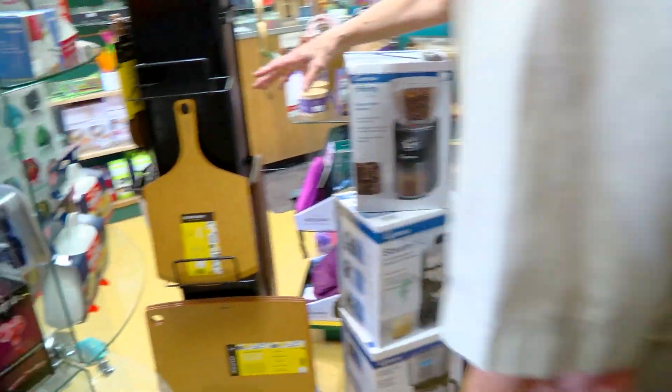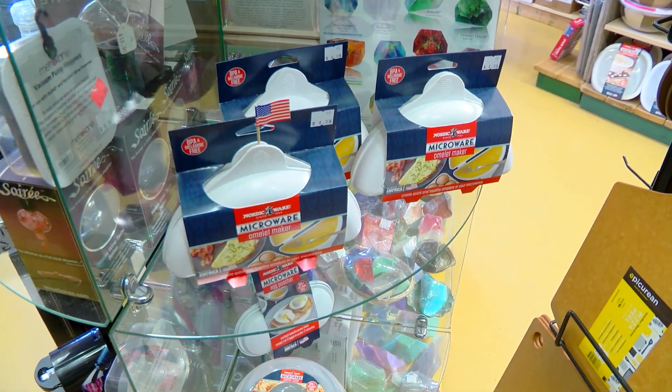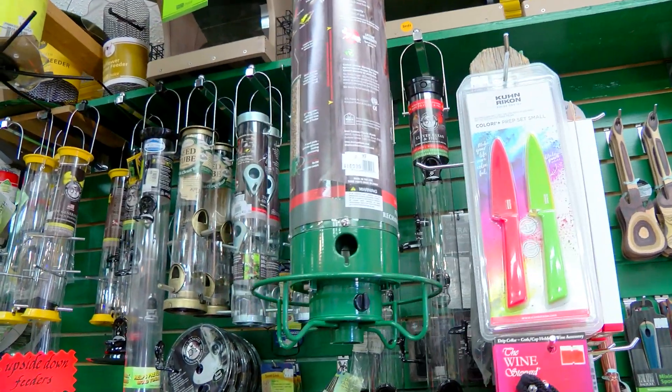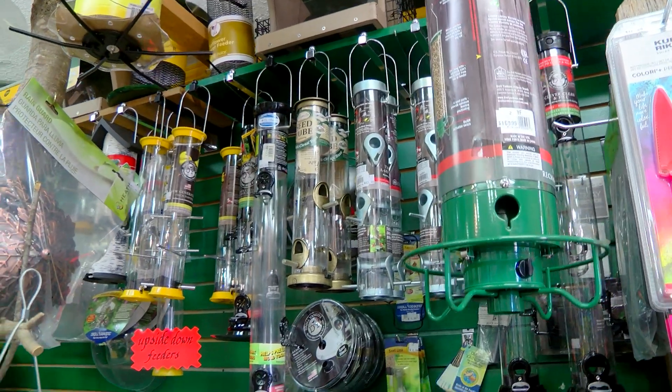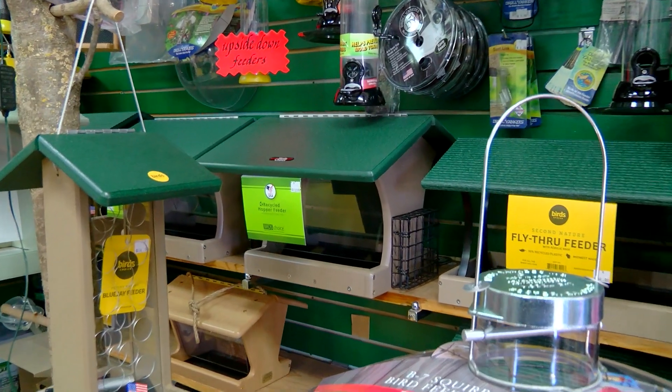Look around here, it gets more Nordicware things, more microwave things. Most all of our feeders are all made in USA. All the Droll Yankees, all the Birders Choice, all that recycled stuff — it's all made in USA.